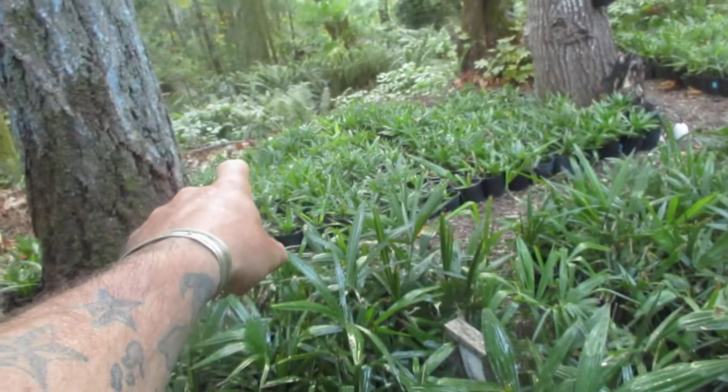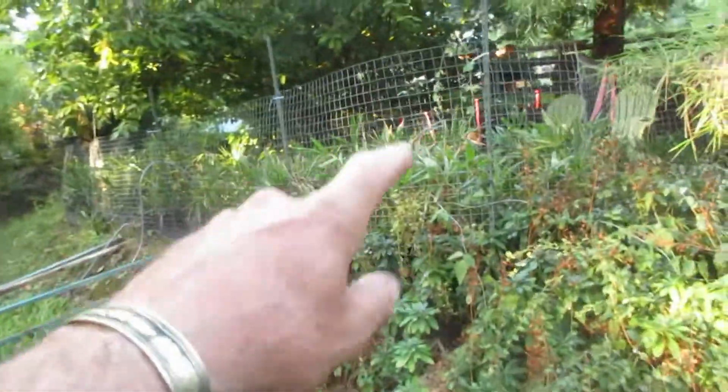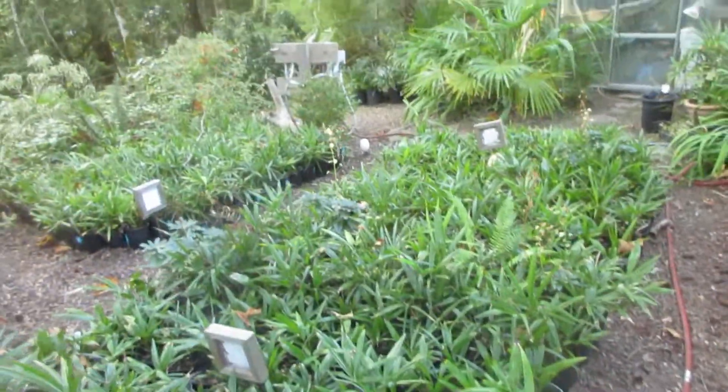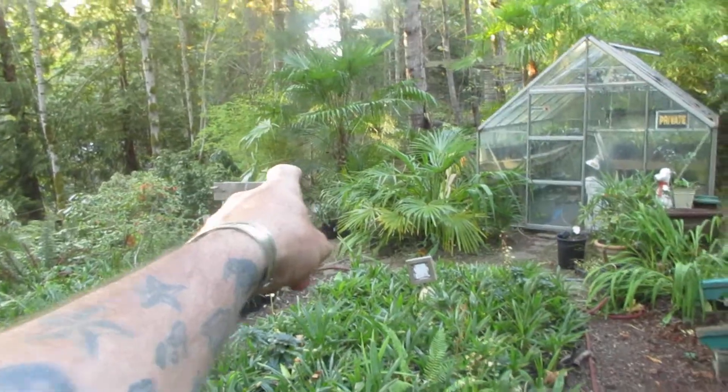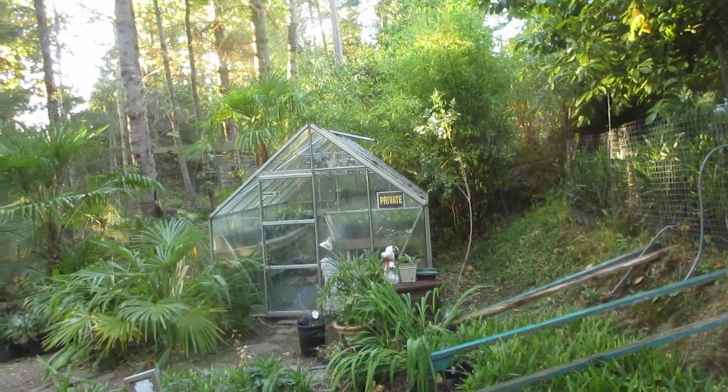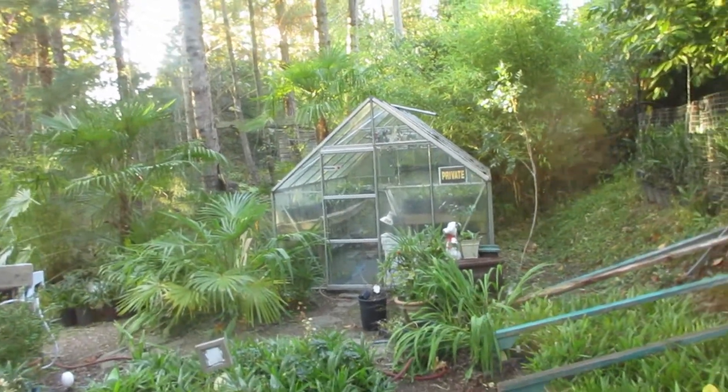Let me grab that camera and give you a quick little showdown of what we're growing here. Look at that — those are two gallon, those are one gallon, and there's more behind the tree. These are all 2.5 inch liner size pots. Five gallons up there, some ones and twos on the other side. They are growing like stink. And then the greenhouse is full of sabal minor and thousands of trachycarpus fortunei that have germinated.